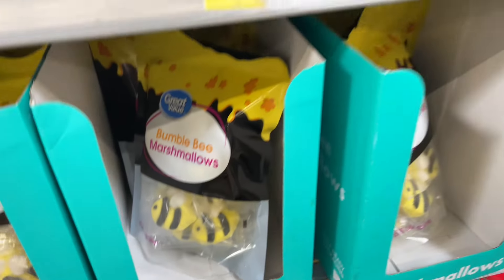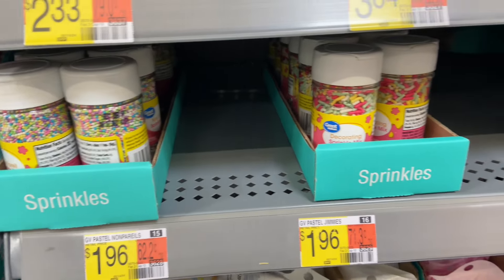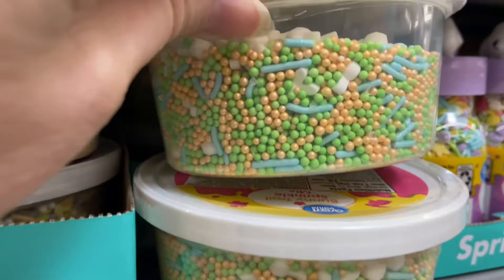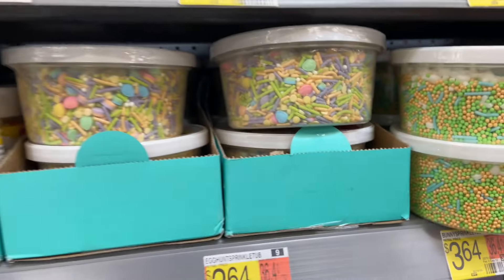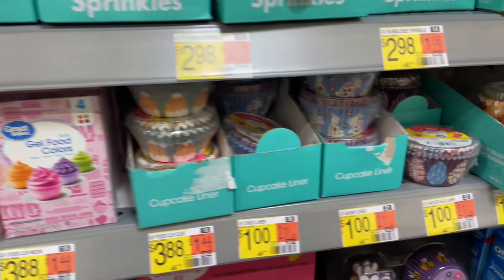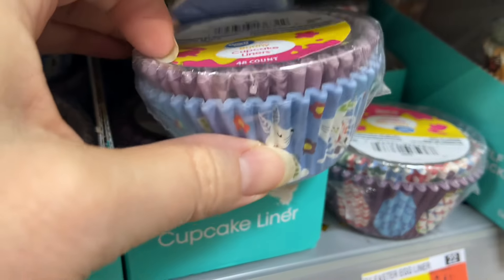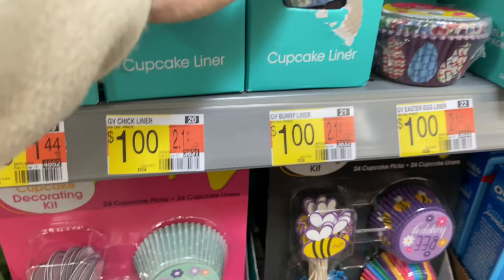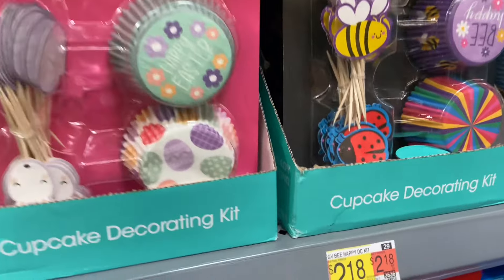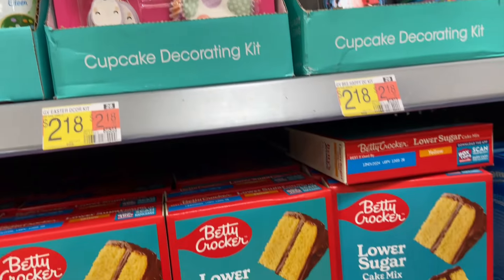We've got these bumblebees — how cute for spring! Spring is almost here and I'm just so ready. Look at these sprinkles — different kinds for whatever you would need. Super pretty for spring, and they have a large variety of things you could buy. Look at these cute bunnies — you get 48 of them for just a dollar. That's a really good deal. They also come with different picks — you can buy the little bumblebees or the other egg ones.